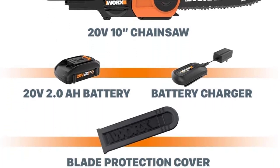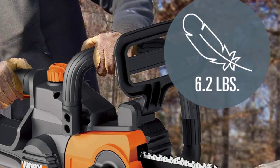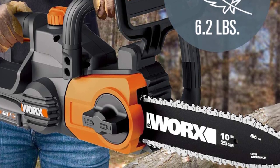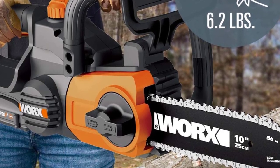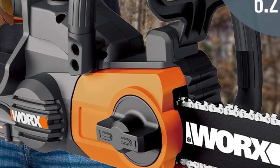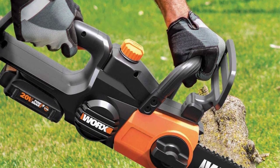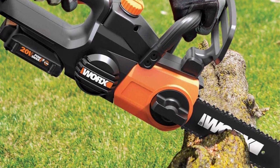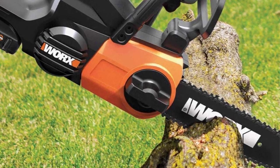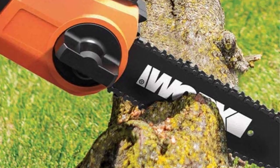The patented automatic chain tensioning system of this chainsaw reduces maintenance to a bare minimum — the chain will adjust itself appropriately without hindering your work. The automatic bar and chain oiler keeps the chain lubricated at all times, and you can keep the oil levels in check with the transparent indicator on the reservoir. Not only is the chainsaw lightweight, but it also offers amazing cutting performance and speed, perfectly managing all your gardening, home maintenance, and construction needs.